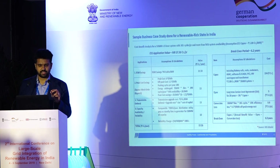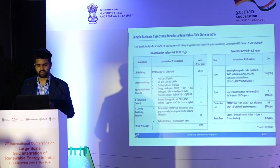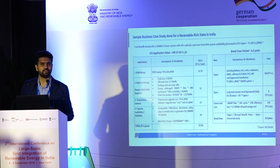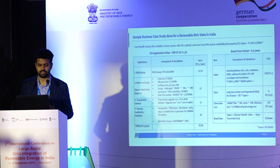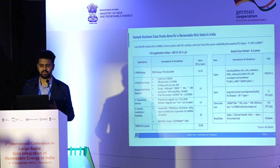We did a sample business case study for a renewable-rich state in India — these are indicative numbers and will depend on project location. This is to give an indication of the different benefits and value streams accessible to such a project. There is the DSM penalty mechanism in India, which represents a big cost to utilities, open access customers, and generators. A 50 megawatt, 3-hour project could yield a value of about 21 crores per year from DSM savings.